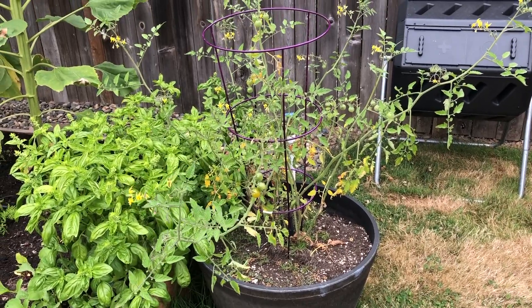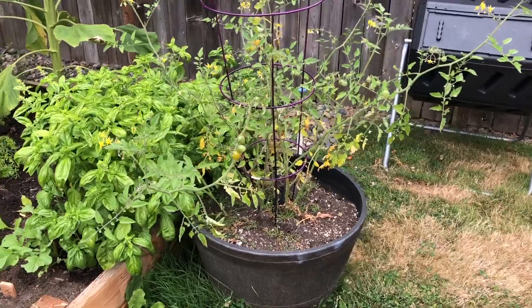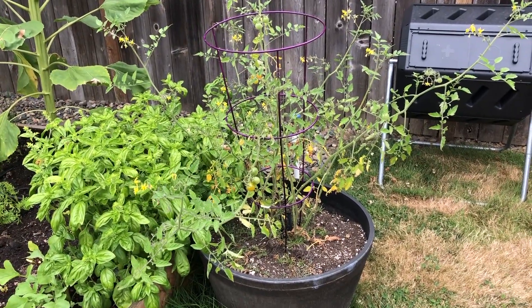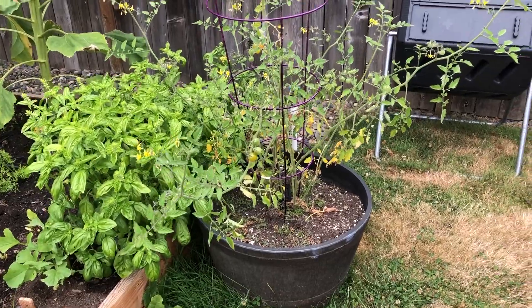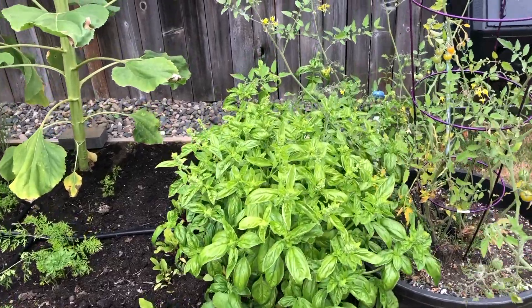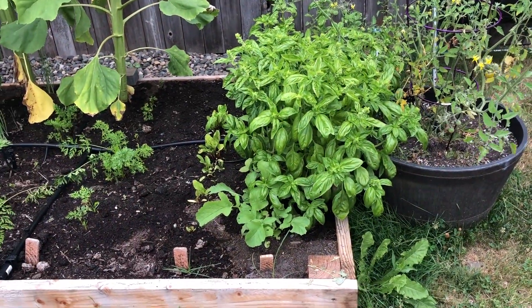This right here is a yellow pear tomato. This is the one plant that we didn't use new soil or the alpaca poop fertilizer on — it's still doing okay but it's much more subdued than the rest of my tomato plants. Next to that we have the basil, which as you can see is crazy, and it's also starting to flower so that means I need to start trimming it up.